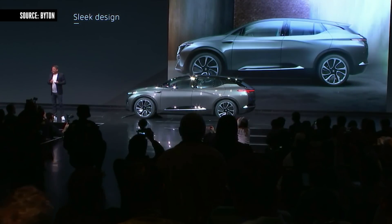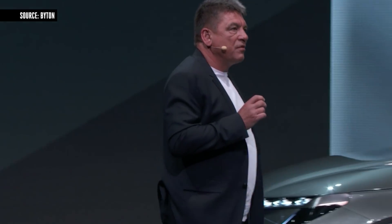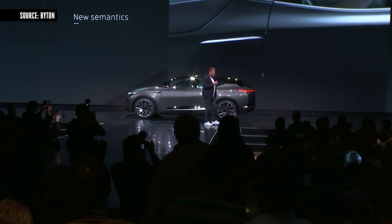We believe that this vehicle will be a new design icon with high-tech details to express our digital leadership. This is a key priority for us. We have to create new design romantics which replace horsepower with digital power. Traditional automotive elements have nearly disappeared to make way for state-of-the-art symbols of the new generation driving technology.